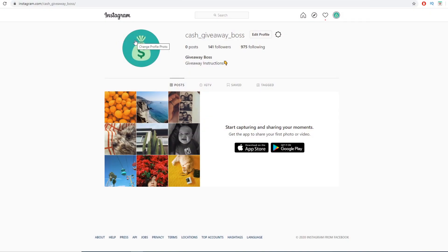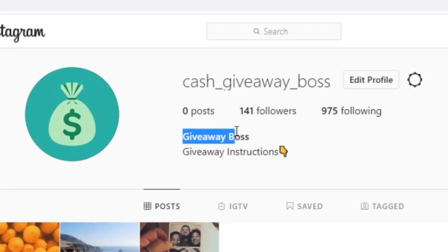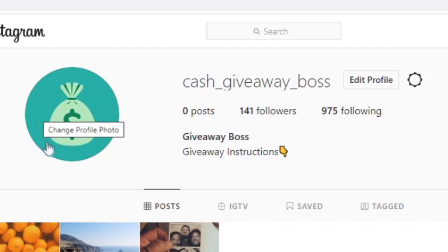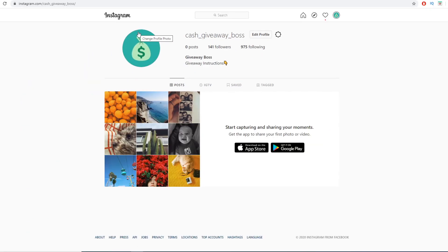You want to create an account related to cash giveaways — a page dedicated to giveaways. You can name it something like 'Giveaway Boss' or 'Giveaway Kings,' whatever you prefer. I created mine as 'cash giveaway boss.' You can also add a nice profile picture related to money or making money. Once you create that, don't worry about followers at all — you don't need them right now.